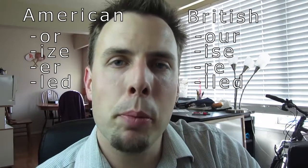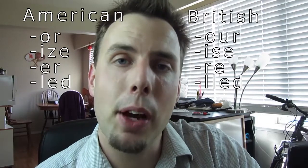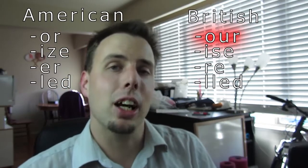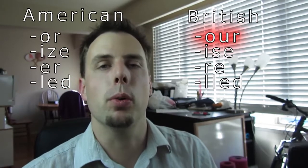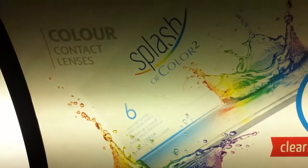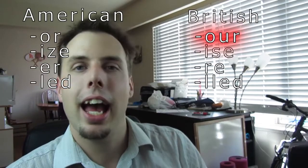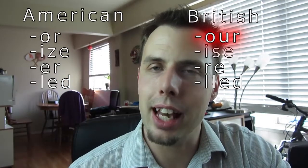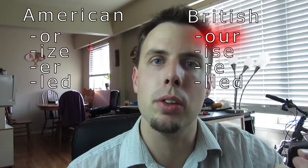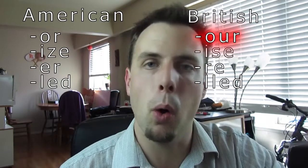Rather than just tell you the difference, I thought it would be better to show you. So I actually went around my hometown of Vancouver and found examples of Canadian spelling. Here we've got the O-U-R or O-R. In Canada, we basically always use O-U-R. Here's an interesting example from a Skytrain advertisement — the ad for contact lenses actually uses both spellings: O-U-R in the main ad, and O-R in the picture. This kind of thing is actually common in Canada. The advertisement was made by and for Canadians, so it uses O-U-R, but the image is actually from the United States, so it uses the O-R spelling.